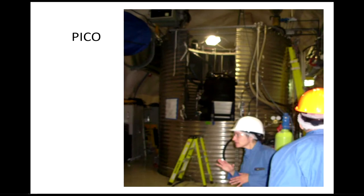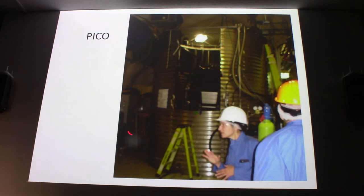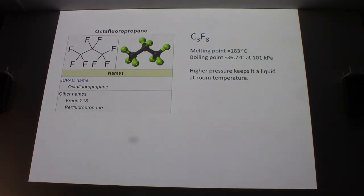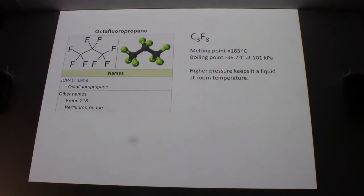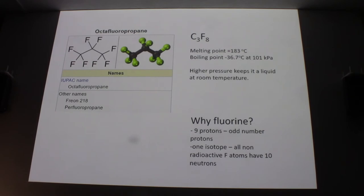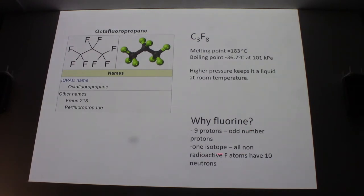This is the PICO site — remember the vertical corrugated cylinder. We're at the bottom looking up, and I have another picture taken from the top. The working fluid when we visited is C3F8, with a boiling point of roughly minus 40°C — it just takes a little extra pressure to keep it as a liquid. Why fluorine? They're looking for particles that have a spin interaction with protons that also have spin, and fluorine has an odd number of protons, giving a bigger factor. Also, all non-radioactive fluorine atoms have 10 neutrons and 9 protons, making them very pure for the experiment.